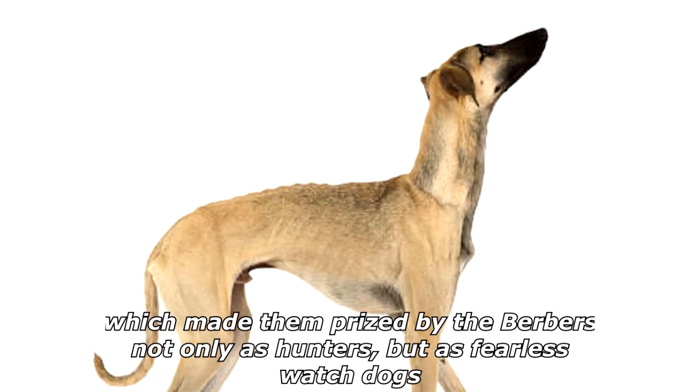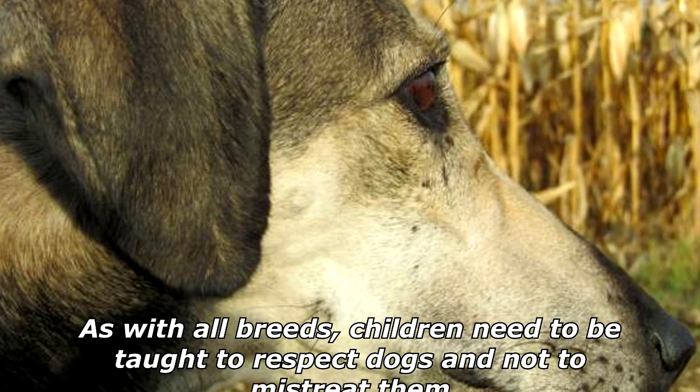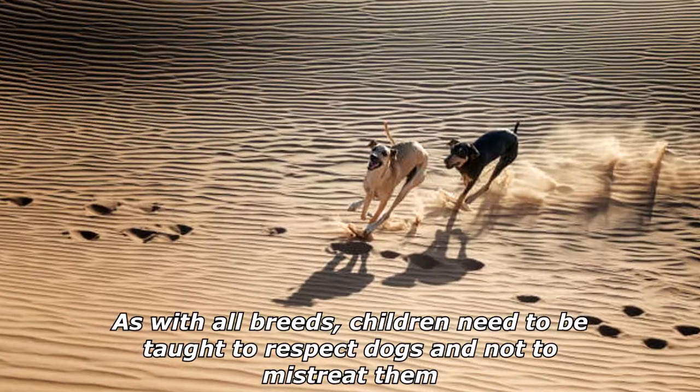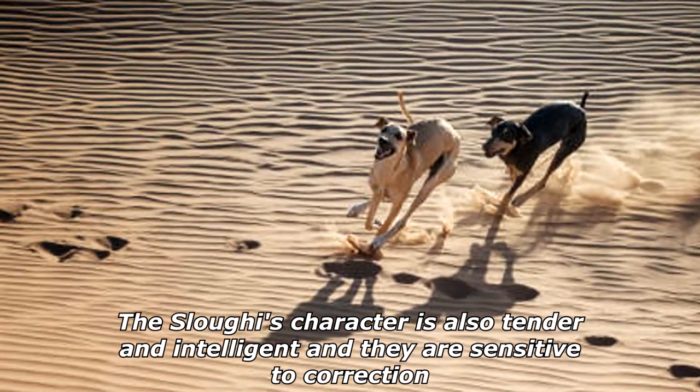Sloughis that are accustomed to children are excellent with children. As with all breeds, children need to be taught to respect dogs and not to mistreat them. The Sloughi's character is also tender and intelligent, and they are sensitive to correction.